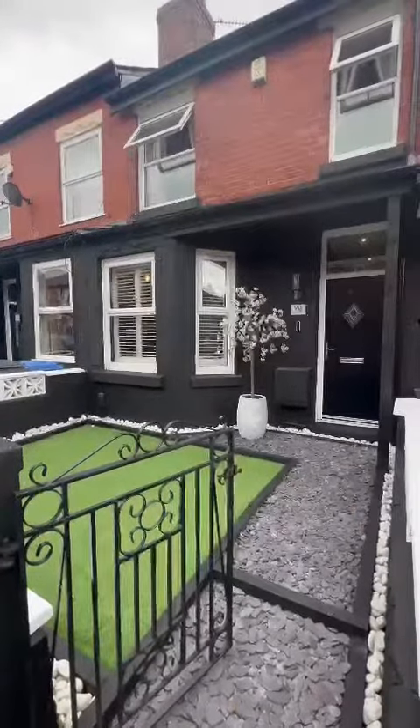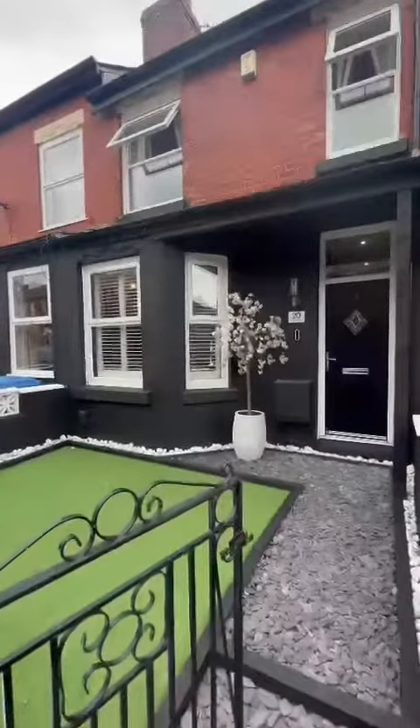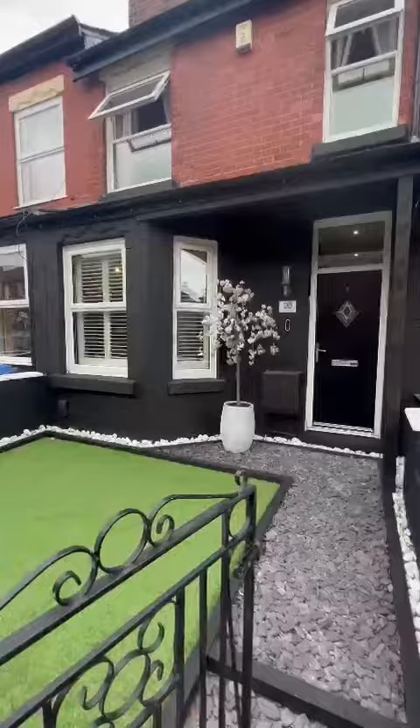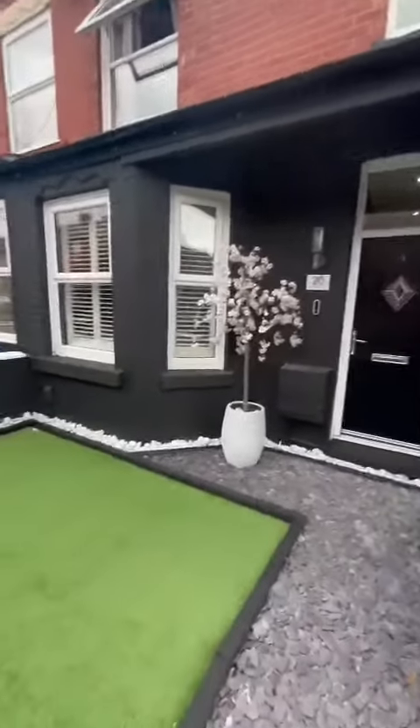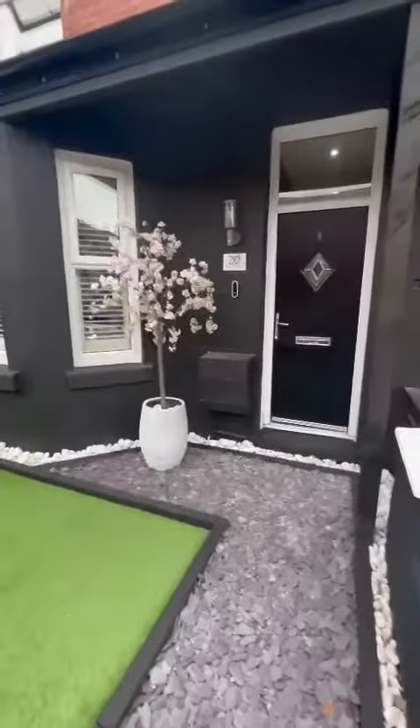Hi guys, it's Ryan from Hills. I'm really excited to show you this new listing we've got coming up. It is a spacious property located on Graham Road within walking distance of Salford Royal Hospital. It's been renovated throughout to a really high standard. As you can see, it's got a really well presented low maintenance garden to the front.